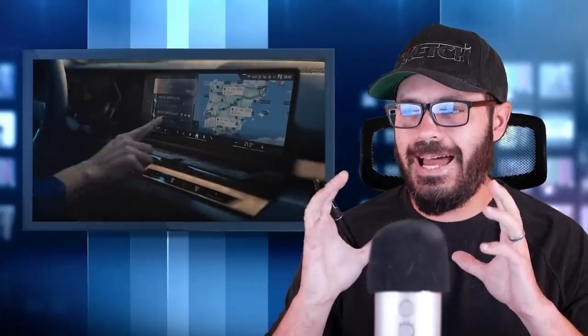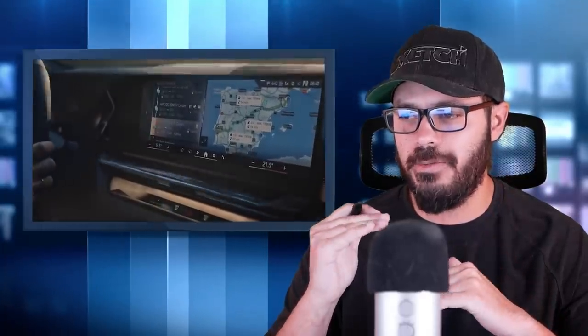Good morning guys! BMW has finally unveiled the 5 Series and there is a lot to talk about here. I'm gonna try not to make this into a 40-minute video. We're gonna have a look at the spec and tech and then of course we're gonna jump into Photoshop and talk about this design.